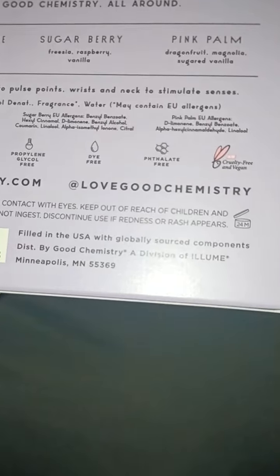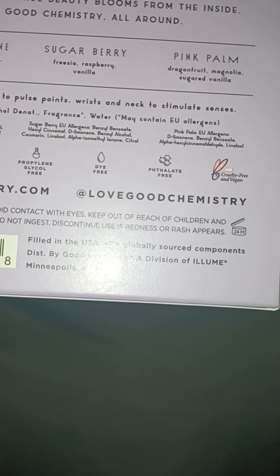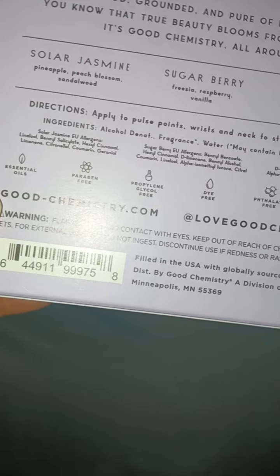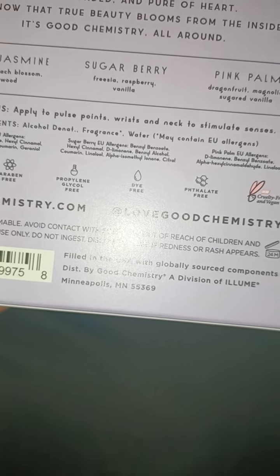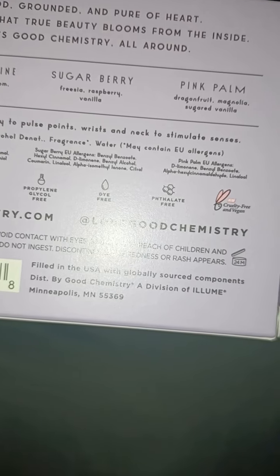Ingredients — and then it shows you the EU allergens, so I guess possibly what people are allergic to. Wow, looking at some of these names, it's reminding me of chemistry. Unfortunately. Analytical chemistry. Glad I don't have that class anymore.